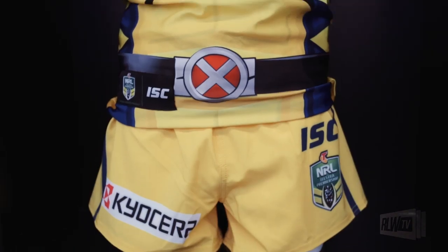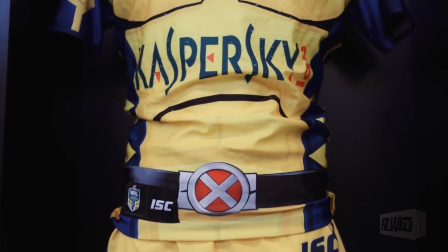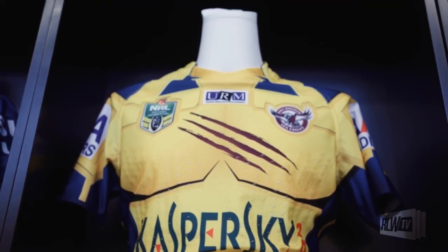With the Wolverine character, the colours not being synonymous with the Manly Seagulls team, we had to find a way of tying the design in to look like the club itself. We decided to add the slash across the chest so everyone instantly recognised the character as Wolverine.